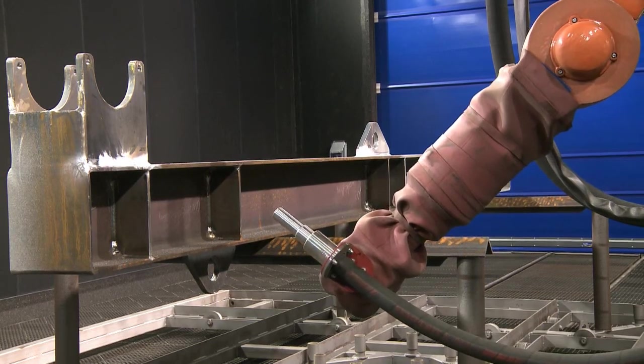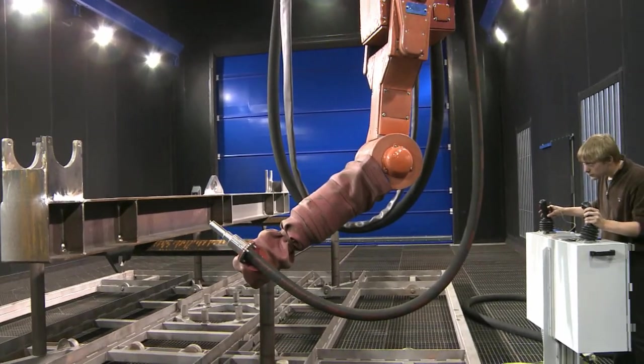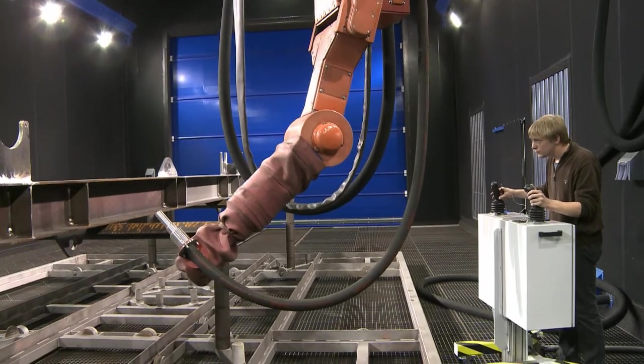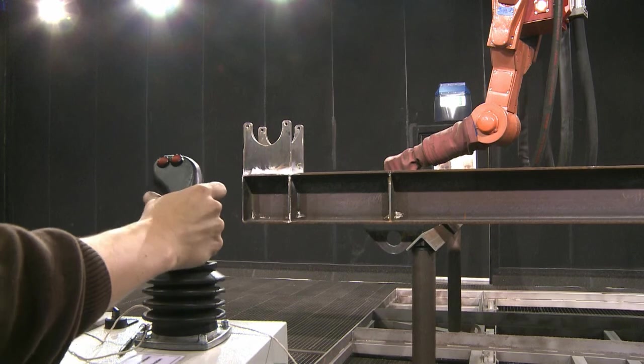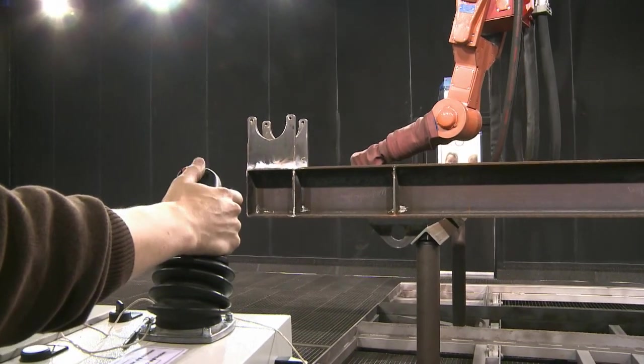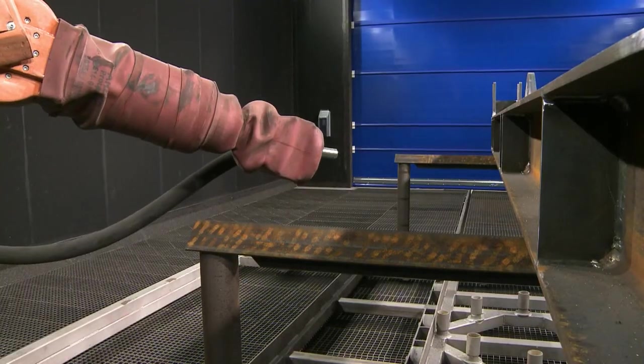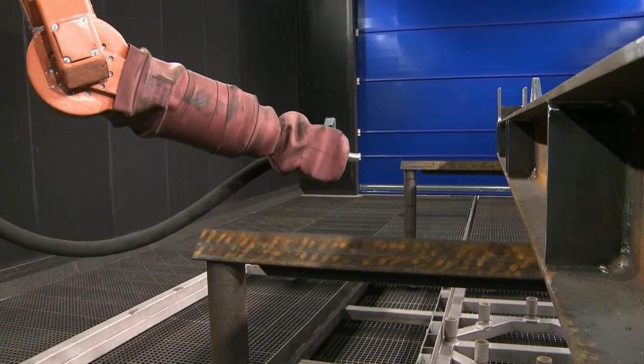Movements, distances and times, blasting pressure and blast media flow are important for a good and economical work result. A blasting nozzle like the 19mm version shown here could not be manually operated by a worker. Surface coverage increases by a factor of 5 compared to the manual blasting process.